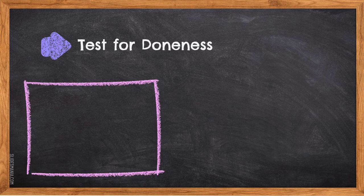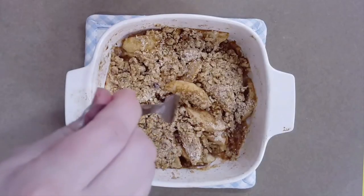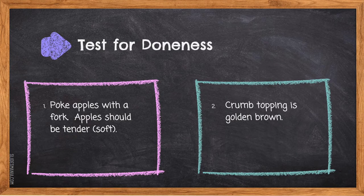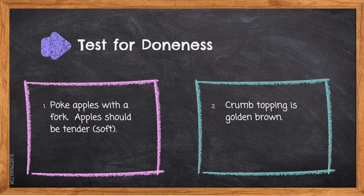Tests for doneness: one — poke the apples with a fork; the apples should be tender and soft. Two — the crumb topping should be golden brown. These are the two tests for doneness for the apple crisp dish.